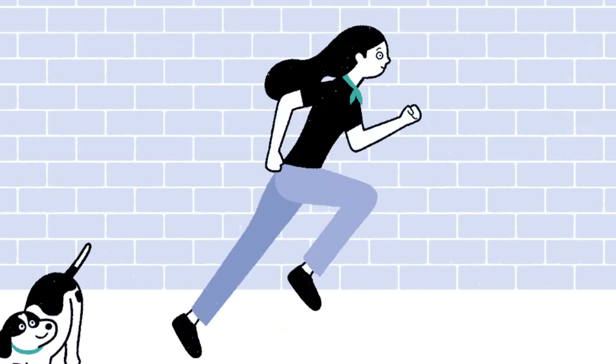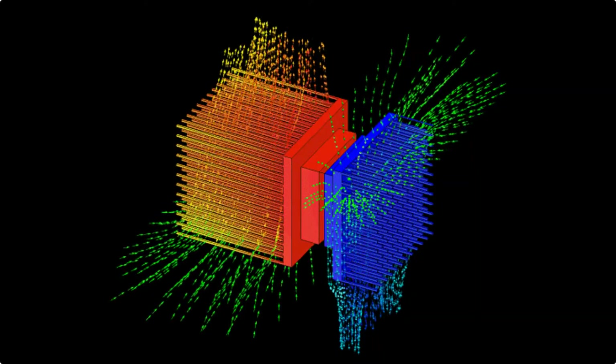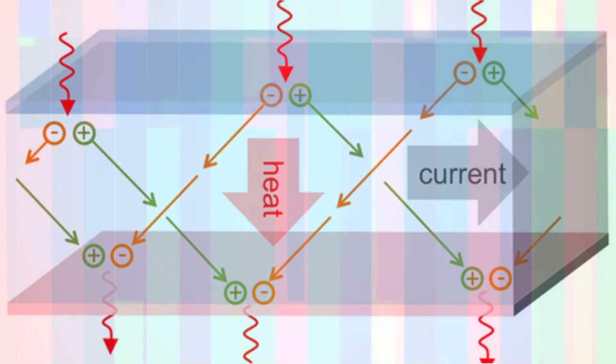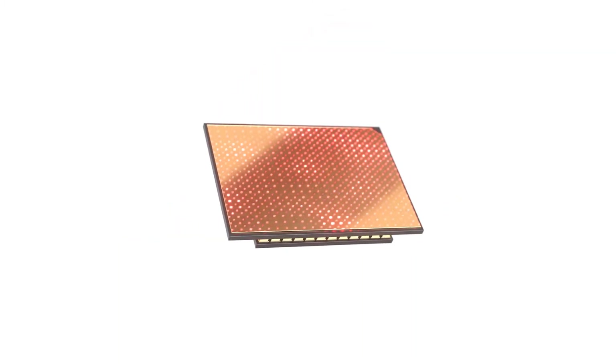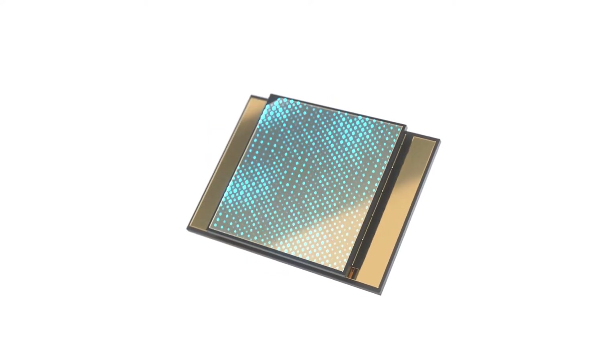One potential way of getting around all this might be to exploit what is known as the thermoelectric effect, a means of carrying heat from place to place as an electric current. Thermoelectric circuits can be used either to cool things down or to heat them up. A firm called Phenonic, based in Durham, North Carolina, has developed a chip which does just that.